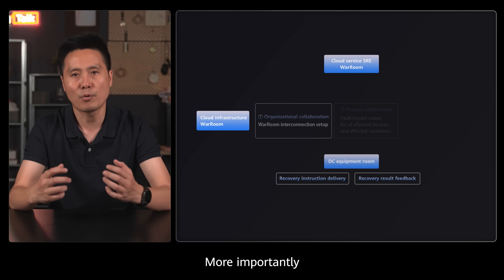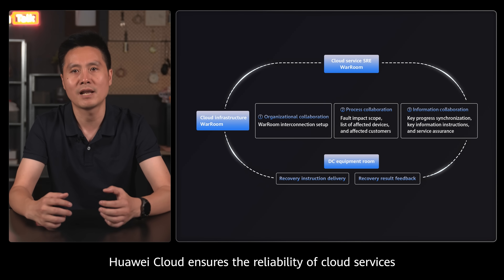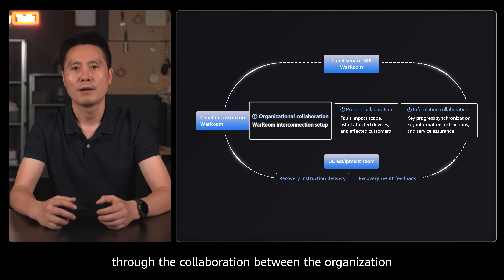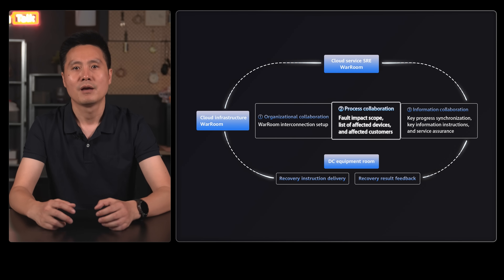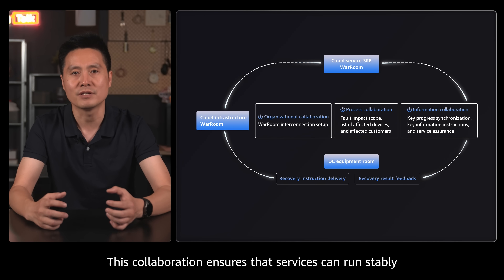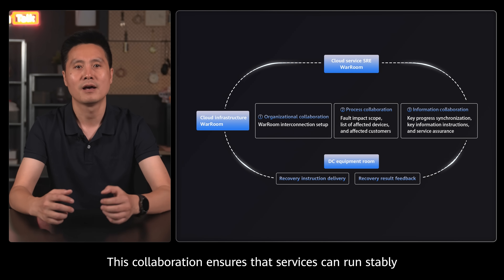More importantly, Huawei Cloud ensures the reliability of cloud services through the collaboration between the organization, processes, and information. This collaboration ensures that services can run steadily.